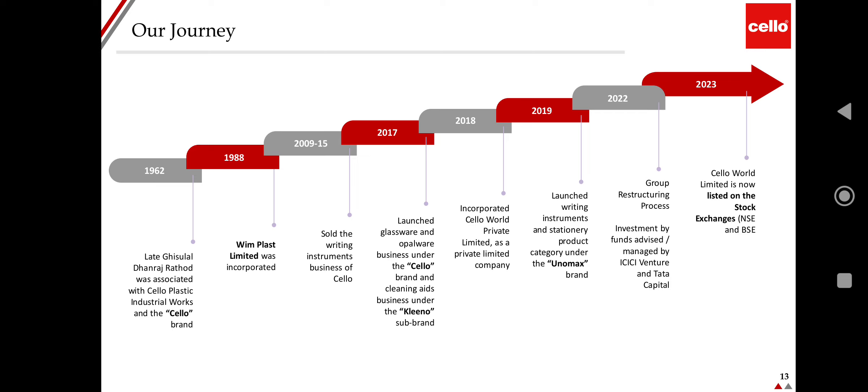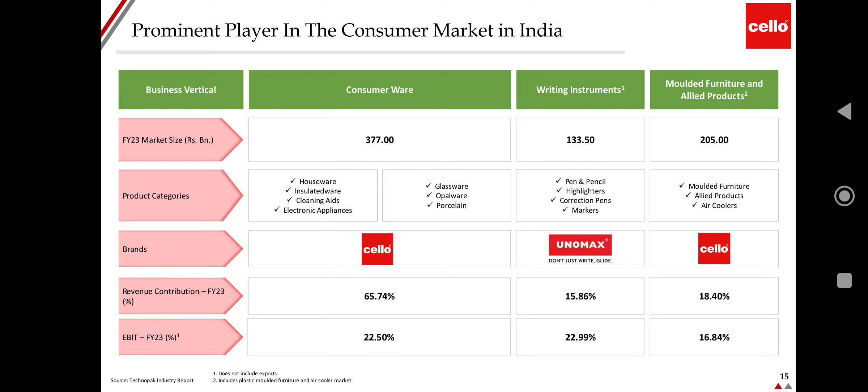In 2015, the company sold the writing instruments business of Cello and launched a glassware and opalware business. In 2018, the company was incorporated as Cello Private Limited. In 2019, it launched writing instruments and stationery products under the Unomax brand. In 2022, the group restructuring process was advised, and the company came out with an IPO in 2023. The company is a prominent player in the consumer market in India.